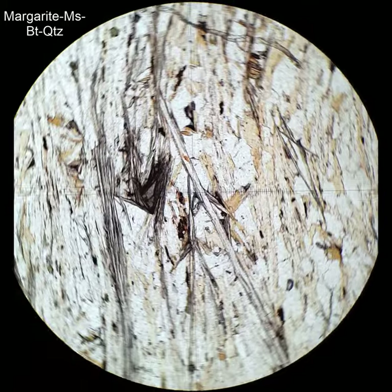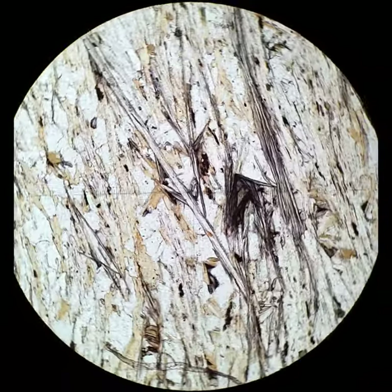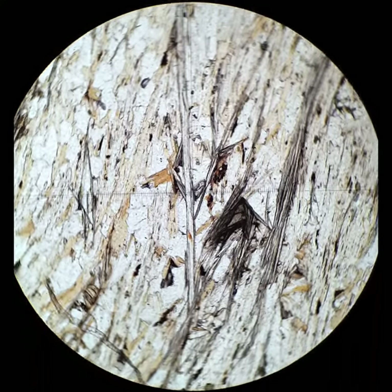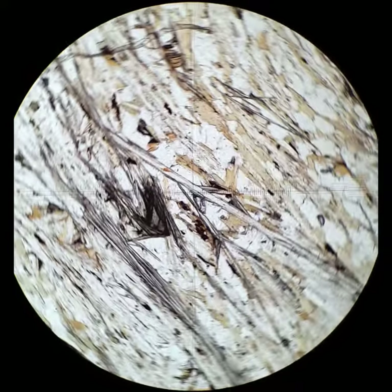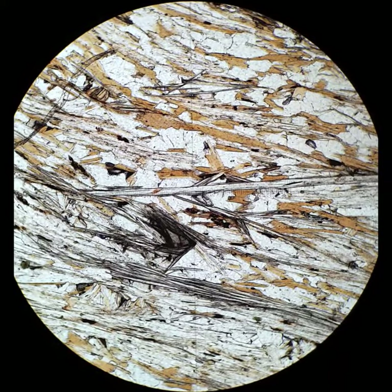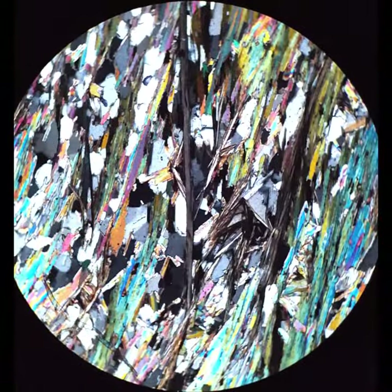This is a single grain of margarite near the center of the field of view. There are some other grains in there too, but there's quite a lot of low-relief muscovite in this sample as well as biotite. When I cross the polars, you're going to see a lot of high-interference color, really bright crystals in the matrix — that's the muscovite and the biotite. Quite different from the yellowy-white margarite.